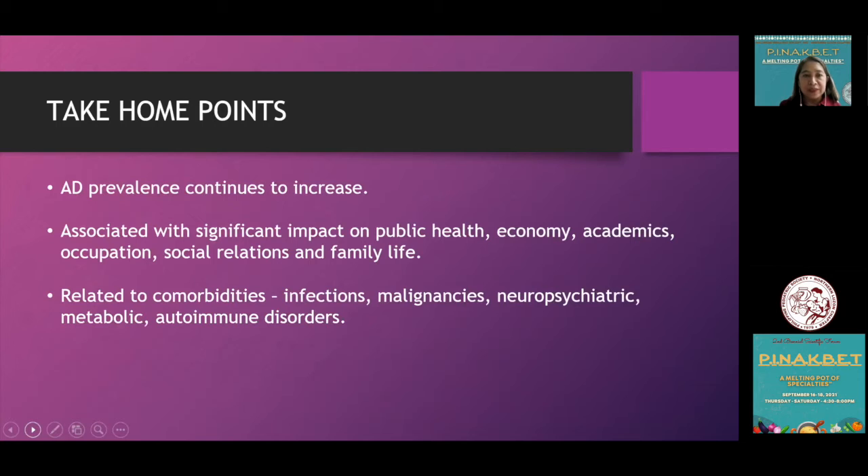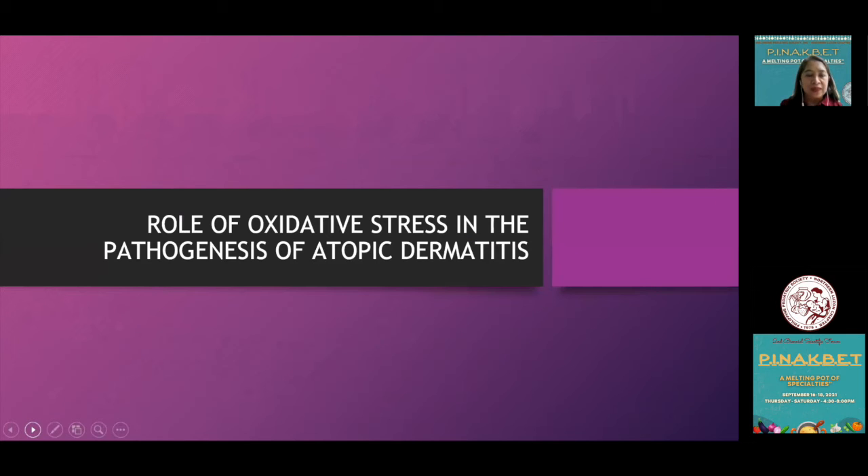For take-home points: atopic dermatitis prevalence continues to increase. It is associated with significant impact on public health, economy, academics, occupation, social relations, and family life. It is related to comorbidities including infections, malignancies, neuropsychiatric, metabolic, and autoimmune disorders.